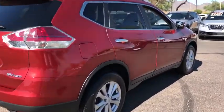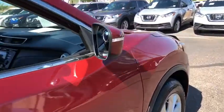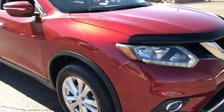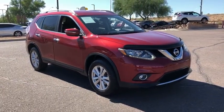Traction control, dual airbags, power steering, alloy wheels, four-wheel disc brakes, center armrest, trip computer, rear window defroster, CD player.